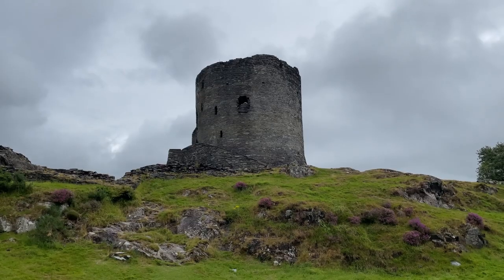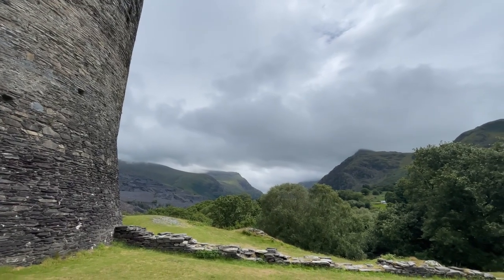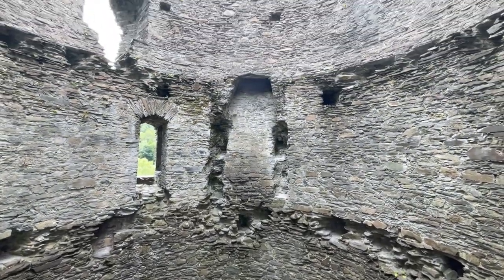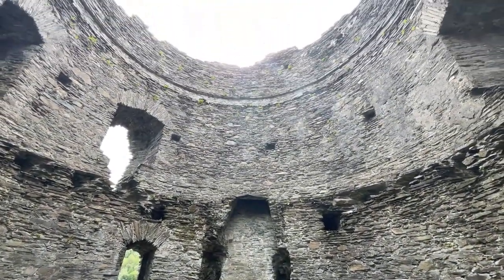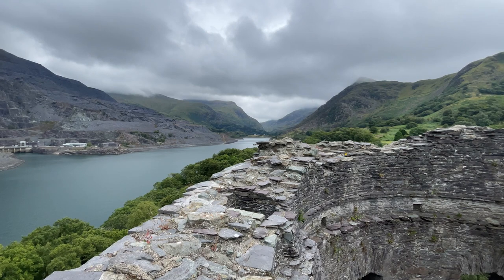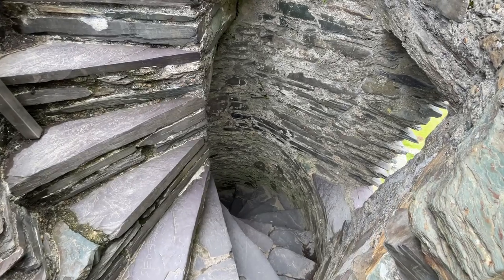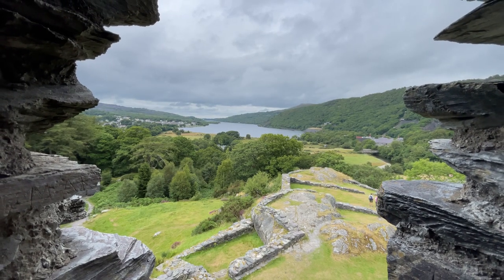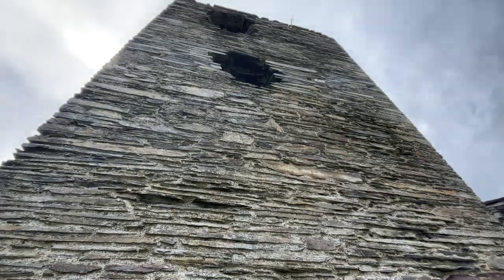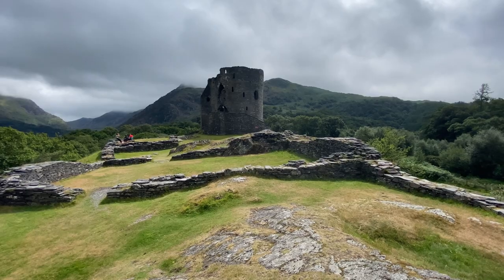Next on our tour we visit Dolbadarn Castle, a compact but impressive fortress that sits atop a hill overlooking the valley below. Welsh-built, Dolbadarn Castle was once a vital link in the defences of the ancient Kingdom of Gwynedd. It was most likely constructed by Llewellyn the Great in the late 12th or early 13th century. It sits just outside Llanberis at the base of Snowdon, Wales' highest mountain. It is also one of Cadw's free sites, so there's no cost to explore this one. It is a mysterious and lonely castle, but with incredible views of Snowdonia.